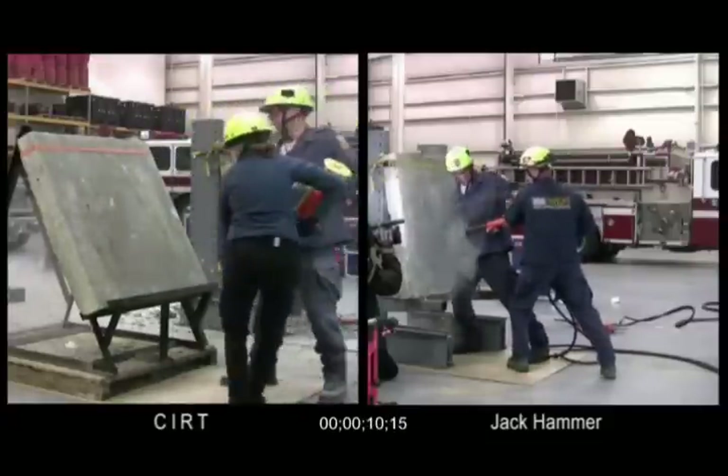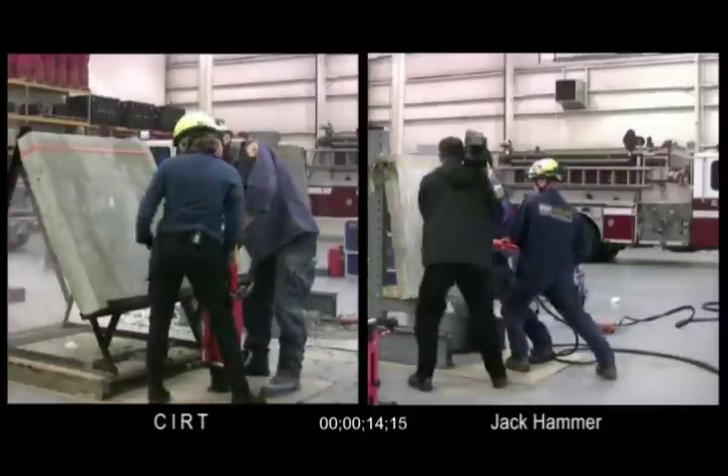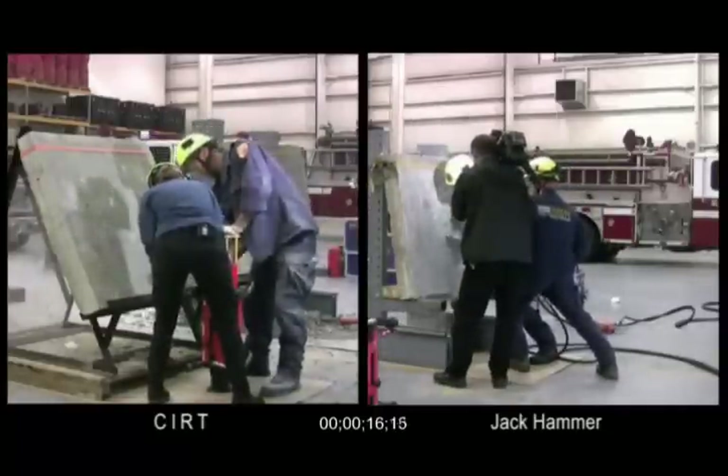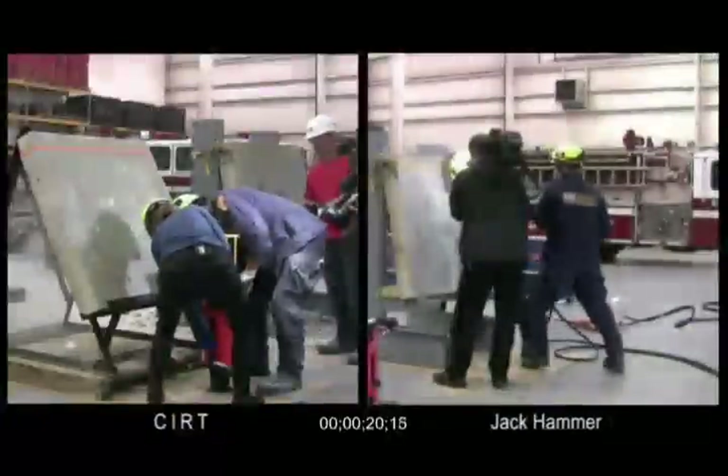Wow. On the first shot, the operator was not properly positioned and did not anticipate the power of the CERT tool. She was able to adjust to the recoil and still control the CERT unit and get ready for the next shot.